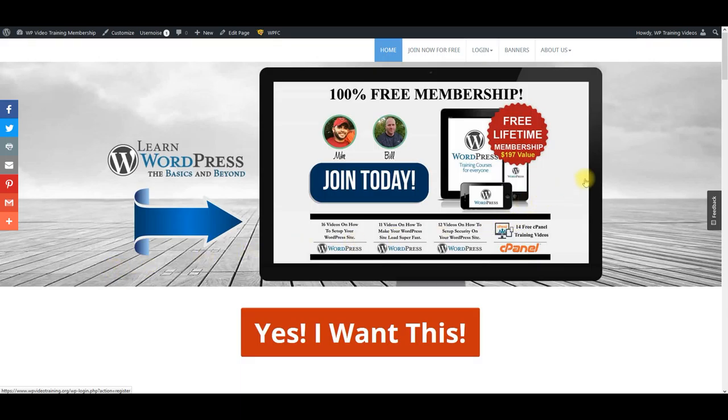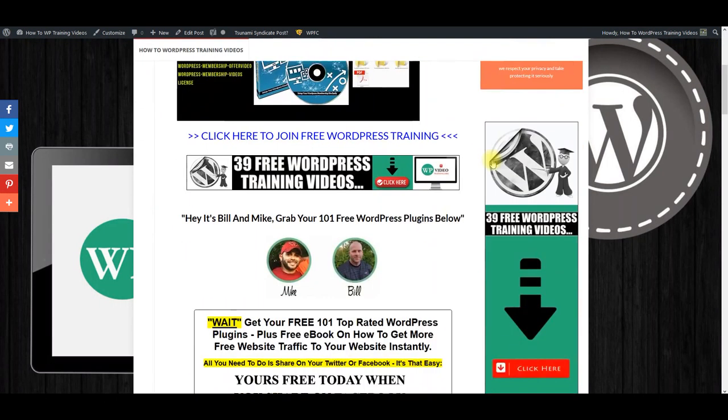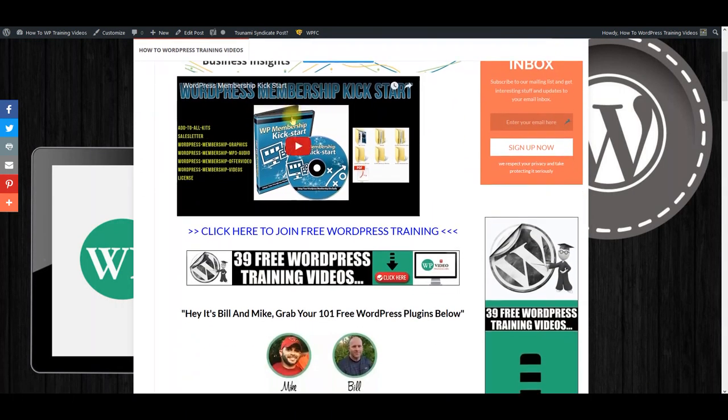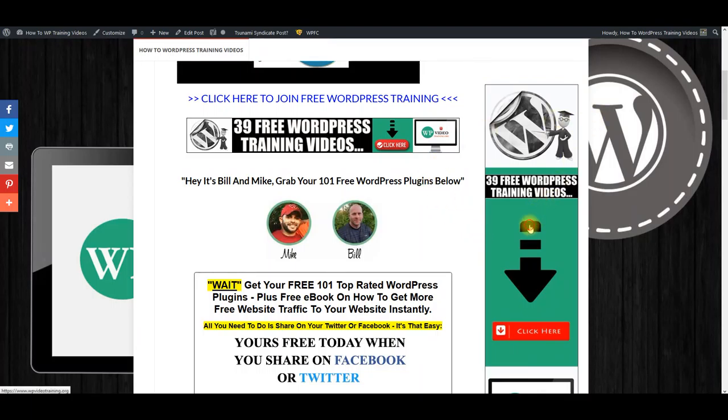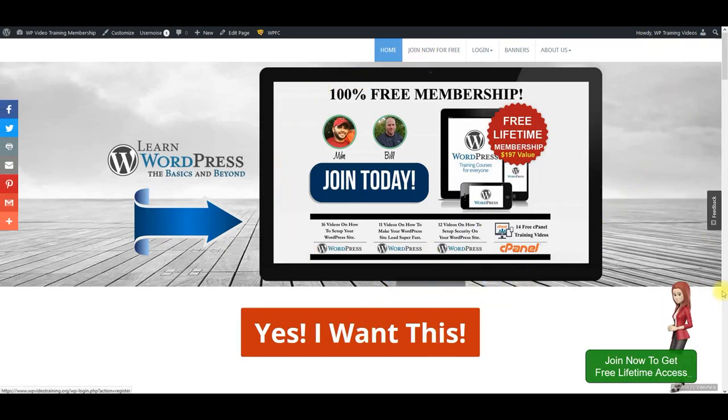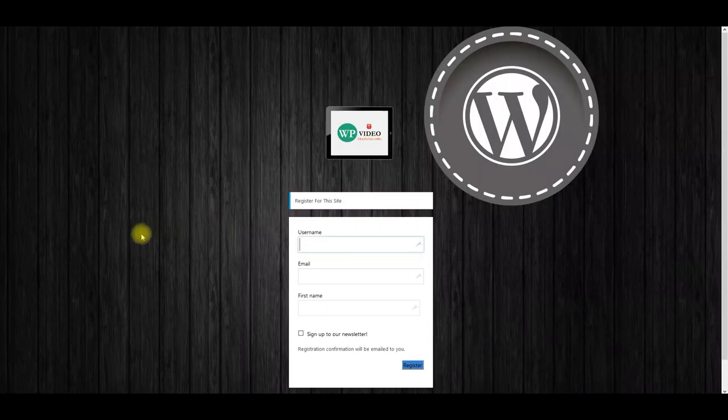If somebody clicks on one of the banners from one of our feeder sites and comes here, we've put some banners there. Let's say someone comes to this site and says they want to learn about WordPress training. From the feeder site, they get taken right here and they can actually sign up by just clicking 'yes, I want this.' Then all they have to do is fill in their information right here and they're signed up — so simple.